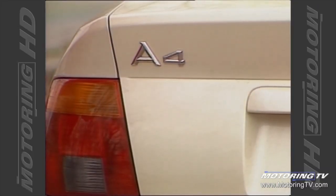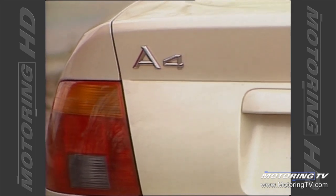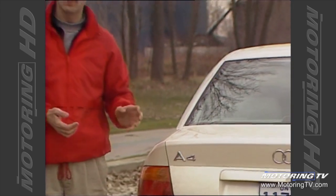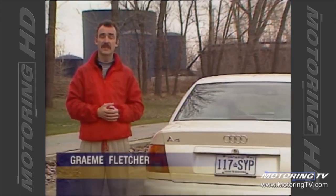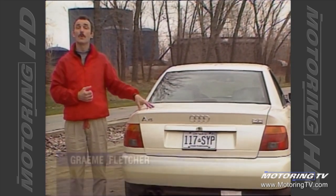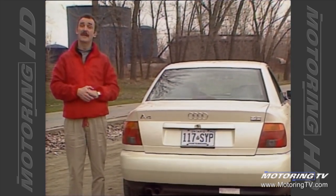The badge says it all. This week on Test Drive we take a look at Audi's latest. The A tells you that it's an Audi, the 4 tells you that this car is based on their new midsize platform. From here on in, all new Audis will wear an alphanumeric badge.